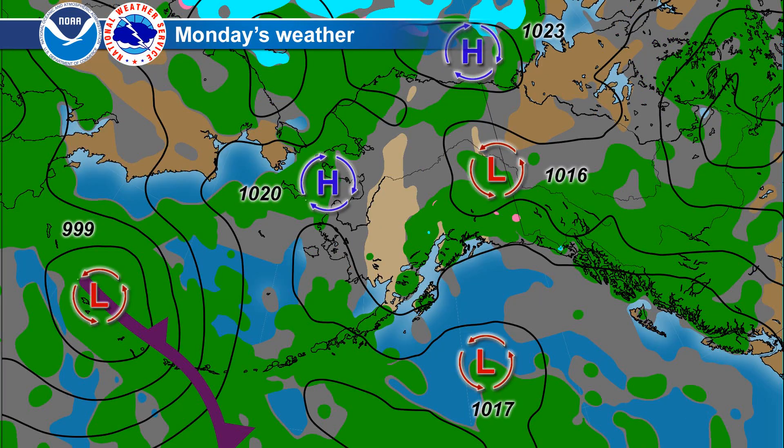Another low pressure system quickly follows as it moves towards Shemya at 999 millibars on Monday. Meanwhile, that low in the Gulf of Alaska continues to drift around to the south portion of the Gulf. High pressure remains in place across much of western Alaska, with a trough stretching from the Yukon into eastern Alaska causing widespread showers in the afternoon, perhaps along the mountains. High pressure remains in place along the Arctic coast at 1023 millibars.